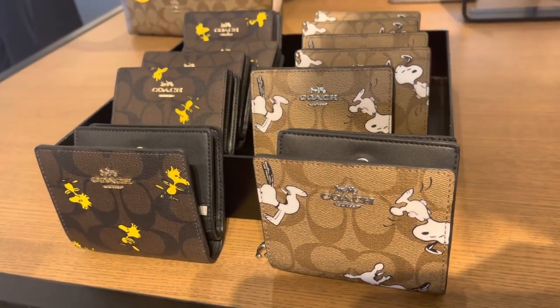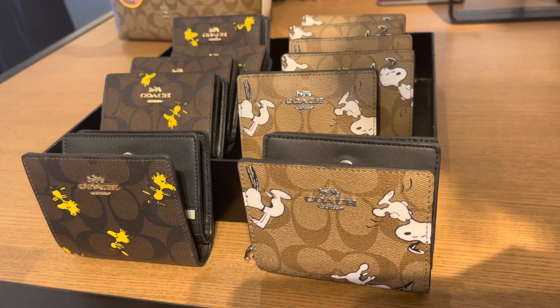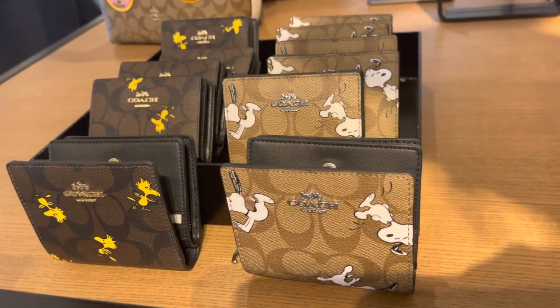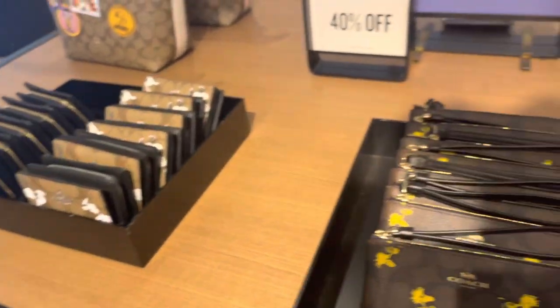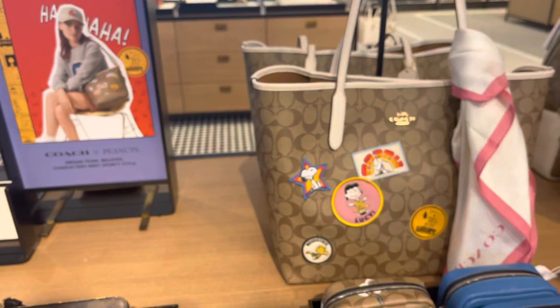This is something I almost got and I'm still on the fence about it because I love the way this particular wallet is designed. I'm sorry I was unable to open it up. Collectors, don't forget to put in the comment section below the things you may have gotten online or in store.